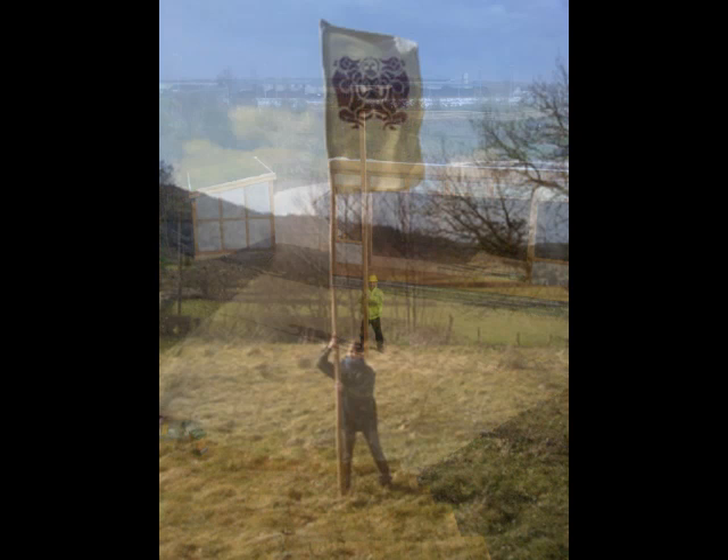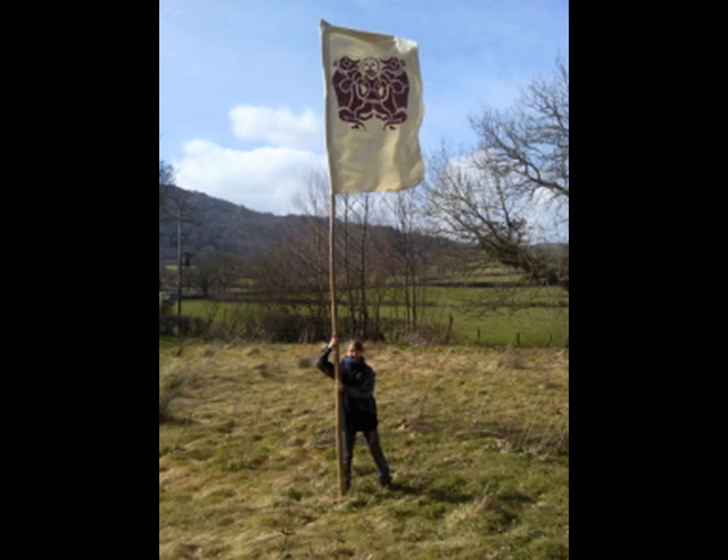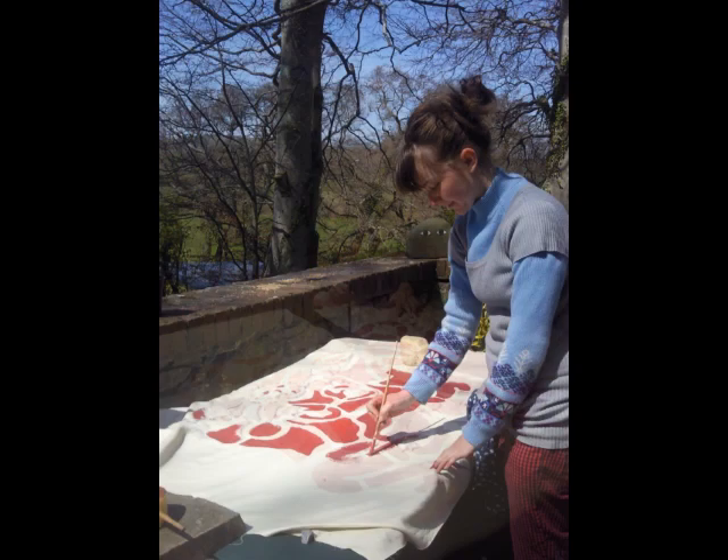A number of Anglo-Saxon inspired flags and banners were made to provide pageantry for the site. Here Emma Wright is painting her designs onto the flags.